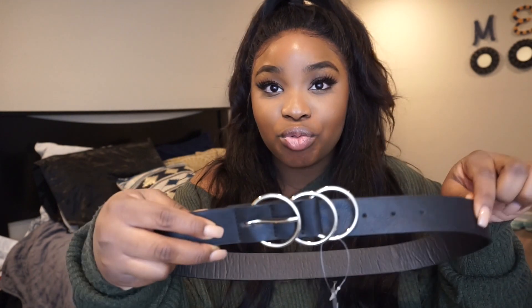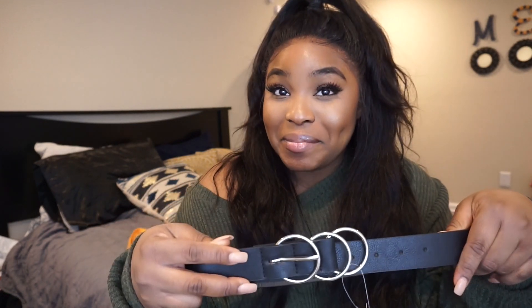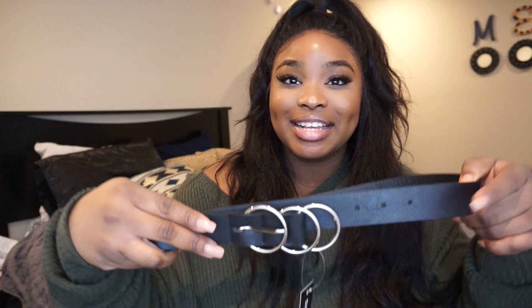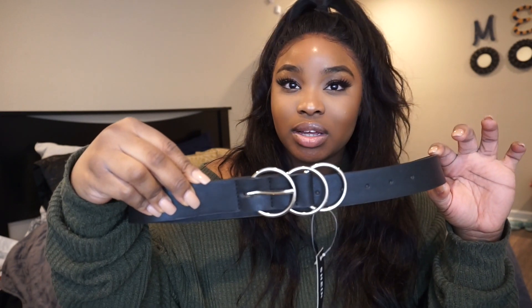Okay lastly I'm just going to show you guys the accessories I got. The first one is this belt — it's a triple circle belt, pretty much like the Gucci style. You know how ASOS and Misguided had the double one? I saw a triple and I had to get it. Super cute. The thing is it's not as big as I thought it would be and I'm going to have to create my own belt loop, but it's cute.